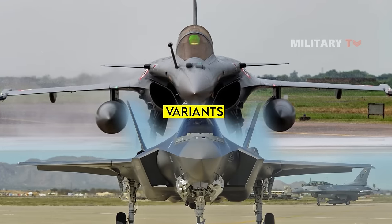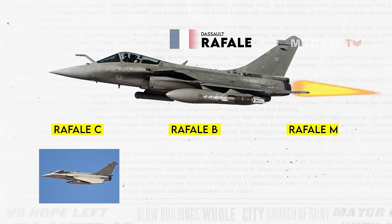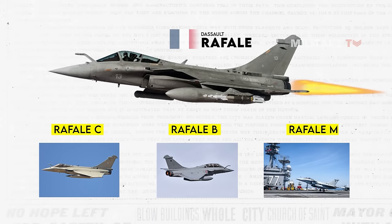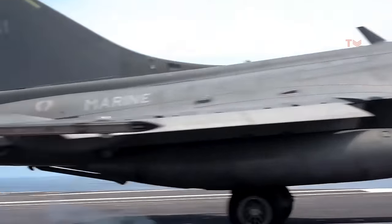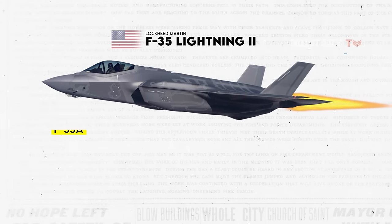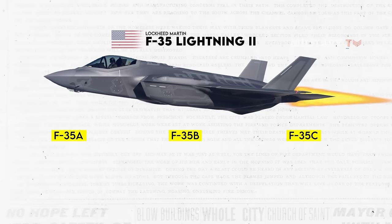Variants. The Rafale has three distinct versions: the standard single-seat Rafale C, the twin-seat Rafale B, and the carrier-based single-seat Rafale M utilized by the French Navy. Dassault Aviation has produced a total of 237 Rafale fighter jets to date. The Lightning II is also available in three variants and can carry out a range of missions, with the added benefit of superior stealth capabilities.